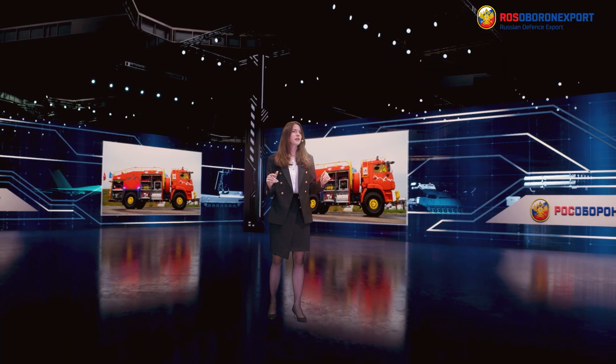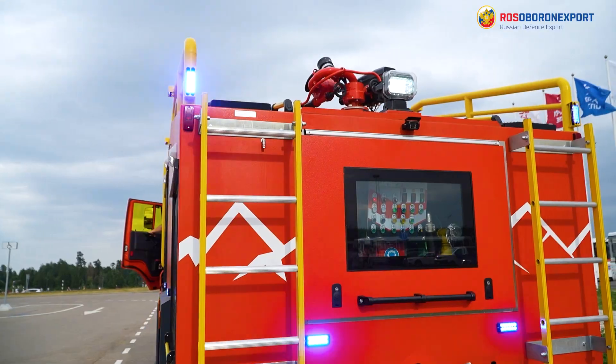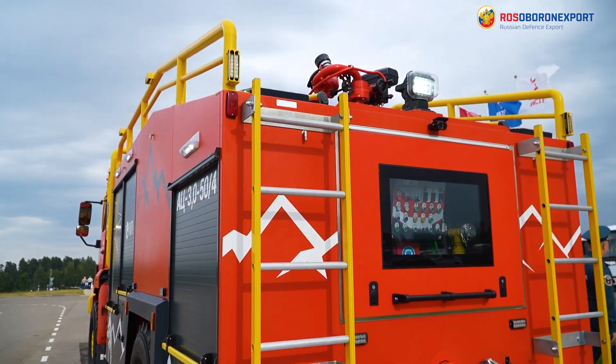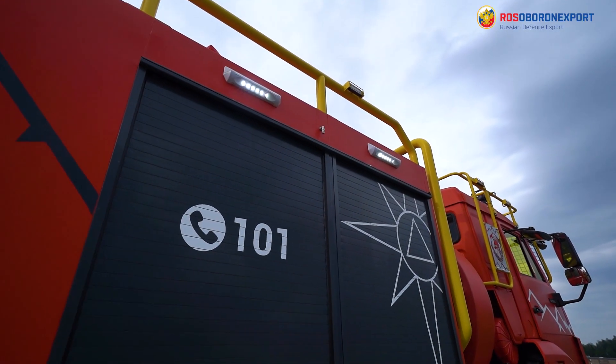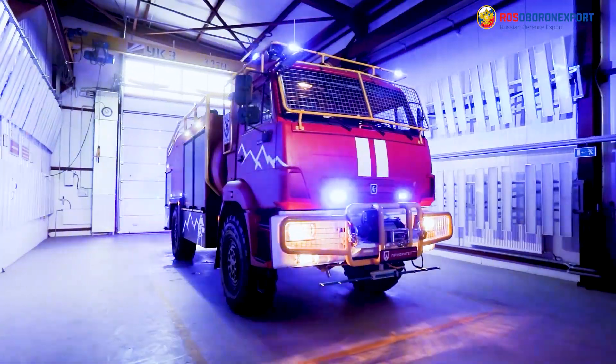The system is also fitted with an electric winch with a traction capacity of up to 7.5 tons, efficient light signaling, and external and internal lighting equipment. To learn more about Russian-made firefighting vehicles, stay with us.